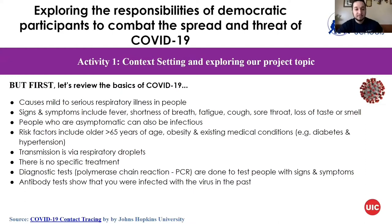Transmission is through respiratory droplets. As of right now there's no specific treatment, but there is a vaccine in the works. Diagnostic tests, also known as PCR — polymerase chain reaction — tests, are done to test people with signs and symptoms.